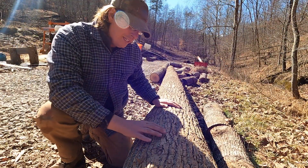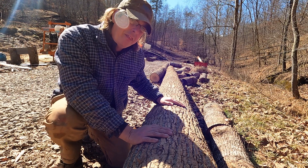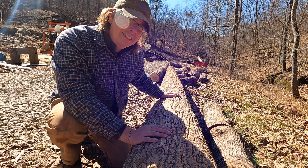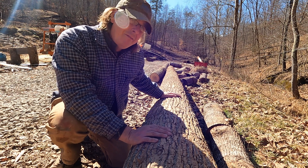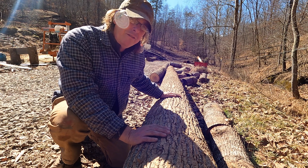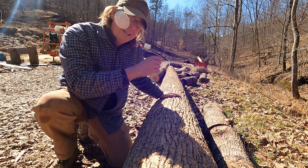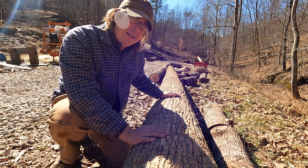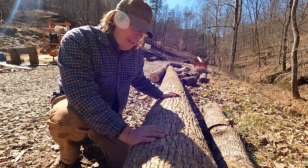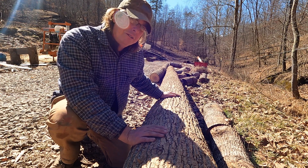Here's a good example of straightness. This poplar log that I skidded down about a month ago — what's left is about 30 feet, but I've already cut an eight-foot log off the end and milled it. So it was almost 40 feet and almost phone-pole straight. There was just a tiny little bend at the very top where I cut off that eight-foot log. These things are all over the place — it's like phone poles growing in the woods.